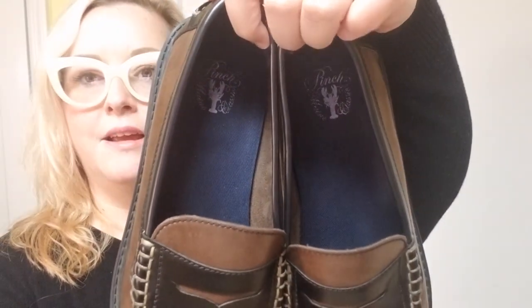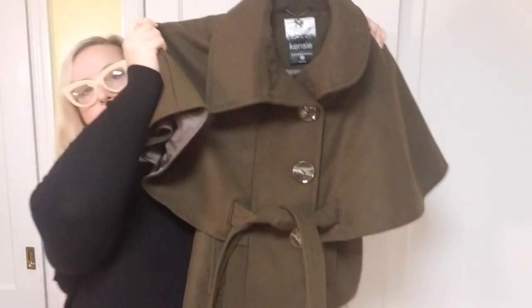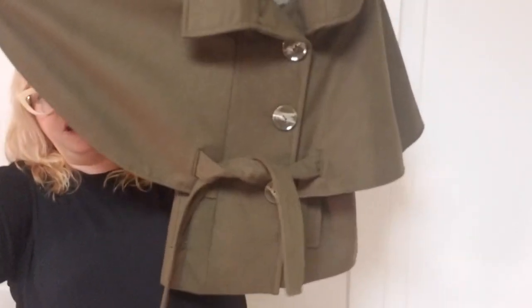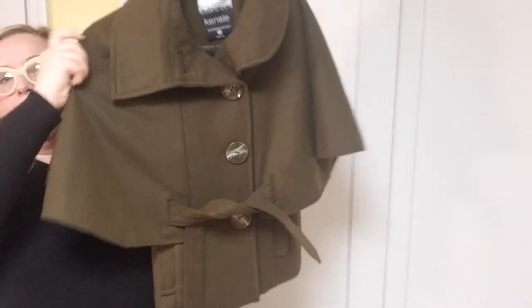This next item is something I picked up based on style. The brand is Kenzie, size medium — a mall brand sold at Macy's and Belk. I bought it because it's this really pretty olive green cape. It's sleeveless underneath and has a full cape with a super cute belt and oversized buttons. What's also cool is it has a rounded collar on one side and a pointed collar on the other — an asymmetrical look, really cool. I did pick this up based on style and not brand.